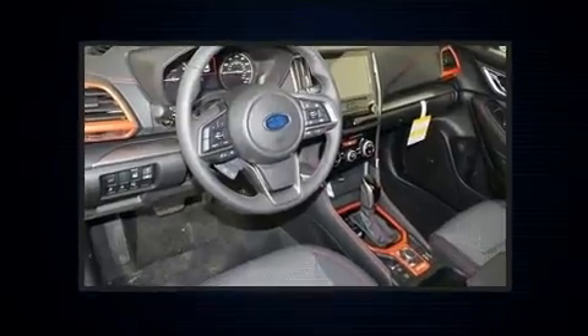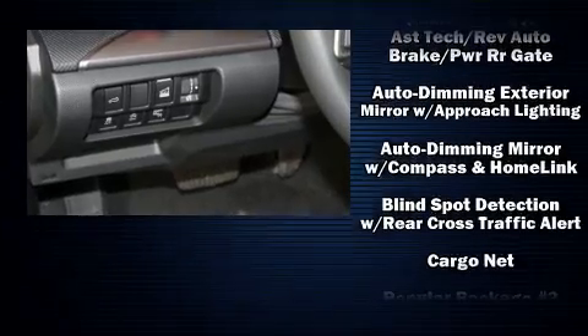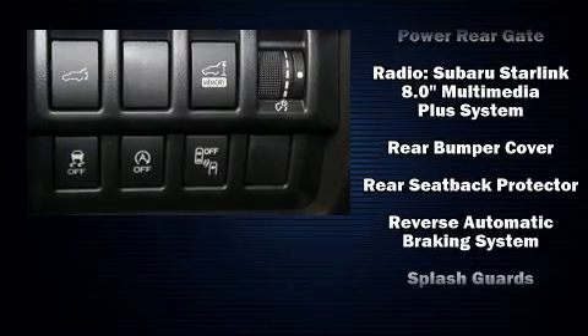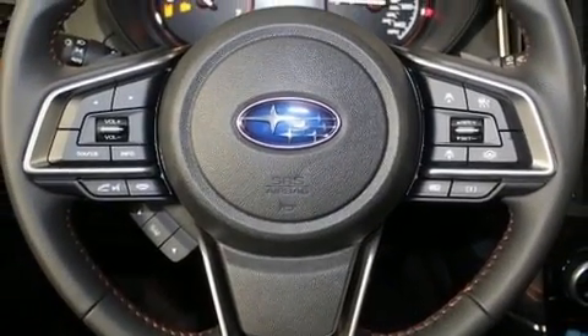Subaru ensures the safety and security of its passengers, with equipment such as dual front impact airbags, head curtain airbags, traction control, brake assist, a panic alarm, an emergency communication system, and four-wheel disc brakes with ABS.